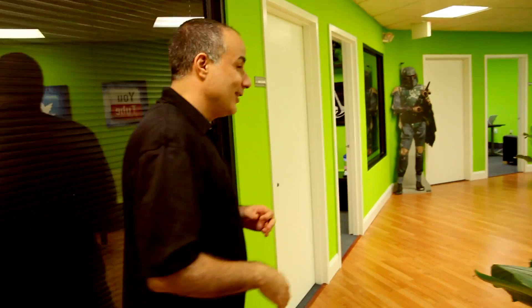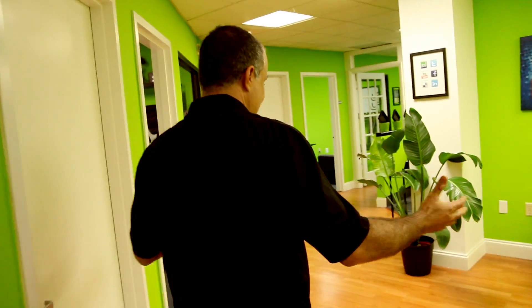Come on down this way. This is our main hallway, our main lobby area where we sometimes meet with clients and potential new employees, and sometimes we even sit down and have a little discussion. We've got all our social media art and our Star Wars figurines throughout the office as well.